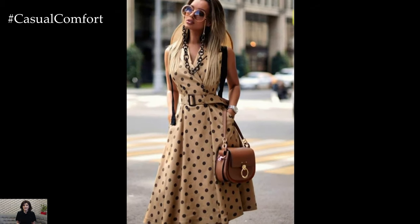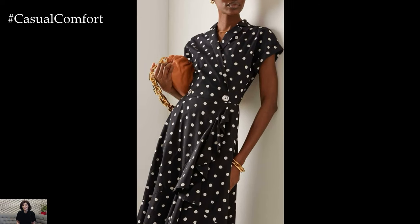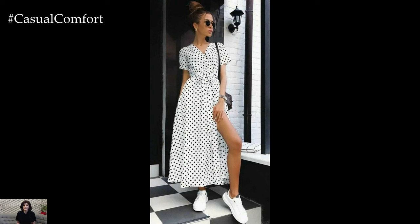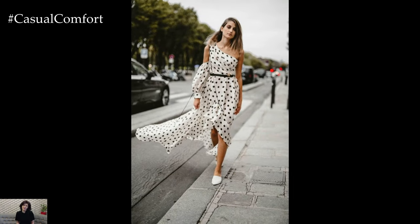Here are some styling tips to help you make the most of this timeless pattern. For a relaxed day out, opt for a lightweight, flowy polka dot dress in breathable fabrics like cotton or linen. A classic black and white polka dot pattern is always a safe choice, but don't shy away from experimenting with vibrant colors like red, blue, or yellow.